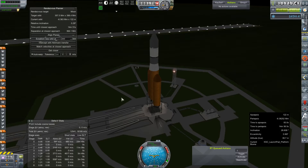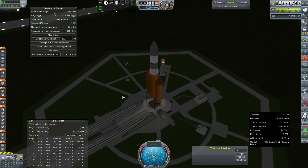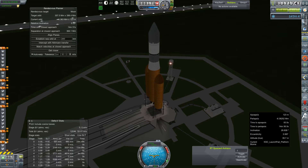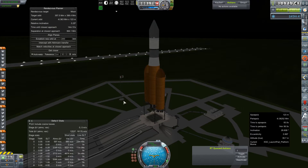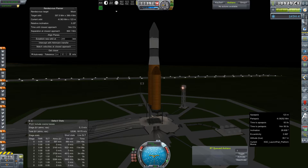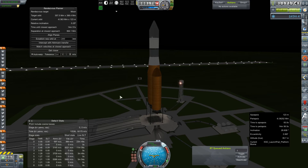Hey everybody, and welcome back to Kerbal Space Program RP-Zero. This is our last launch of this Venus window. This is just a life support resupply pod. It is a backup in case the one that is already in orbit cannot reach the station because of inclination issues and lack of fuel. So launching this one at the same time should give it relatively close to the same inclination upon arrival. This one was built before we got our new fairing textures, so unfortunately we're just going to have ugly gray fairings.